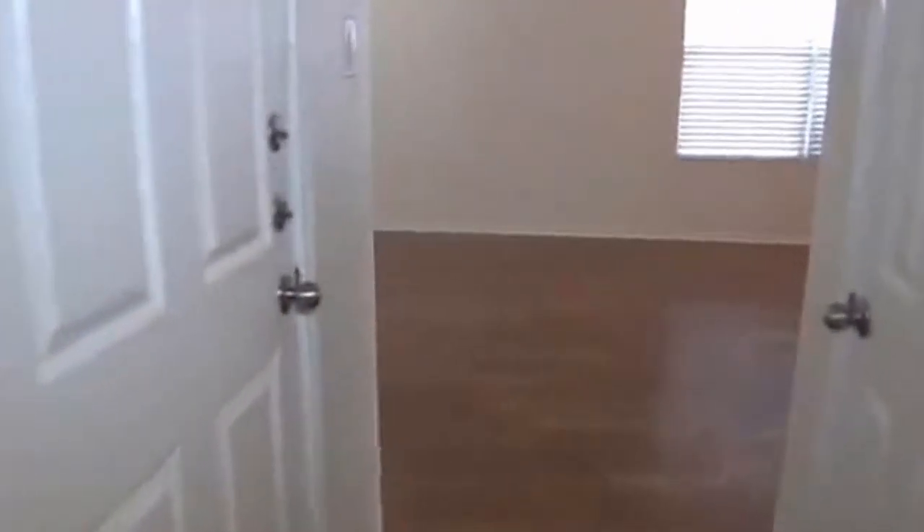Ceiling fans throughout the house. So we've got one bedroom downstairs and four up. Over here we have the kitchen area — this is a very open floor plan.